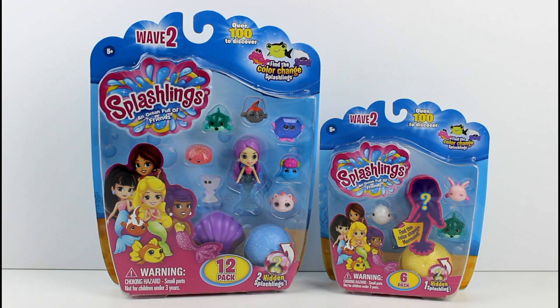These are super exciting because they're color change this time. There's Color Change Mermaid, and I believe there's Color Change Splashlings as well. So we have a 12-pack and we have a 6-pack. Over 100 to discover — find the Color Change Splashlings. In the 12-pack you have two hidden Splashlings, and then in the 6-pack you have one hidden Splashling and the hidden Mermaid. And it says: find the Color Change Mermaid.